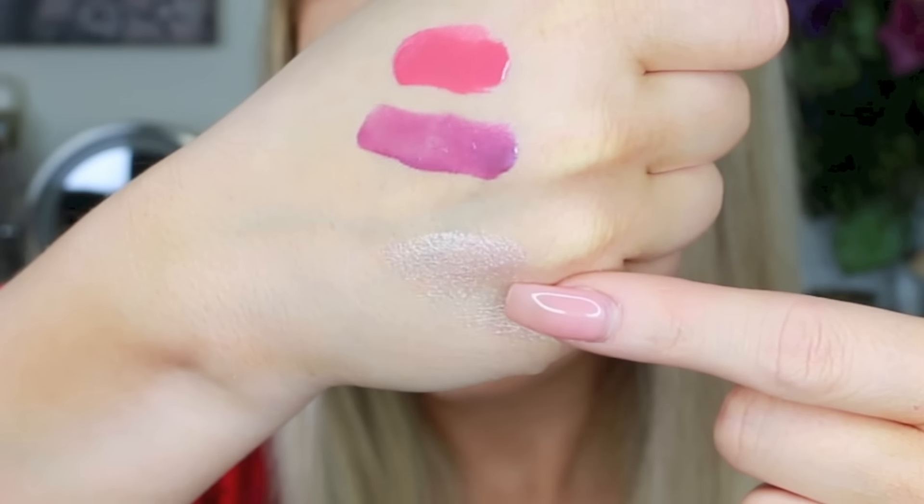The last thing from the drugstore is this L'Oreal True Match Lumi Liquid Glow Illuminator. I already have the bronze version and really loved it, so I wanted another one. I got it in Ice Glaze — they also make a rose-toned one but I have enough redness in my skin, so I went with this. It's a beautiful highlight color and I like to mix it into my foundation for a gorgeous glow.